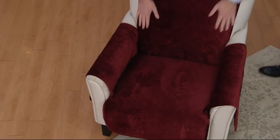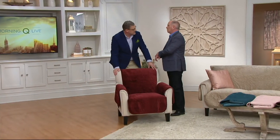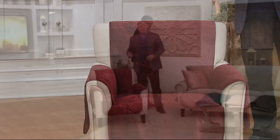You can change your furniture that quickly. You can have clean, fresh furniture every week if you choose. We've got chair, recliner, sofa, and love seat.